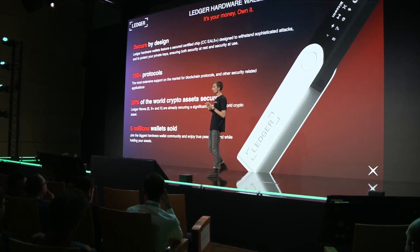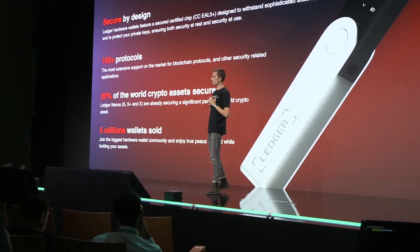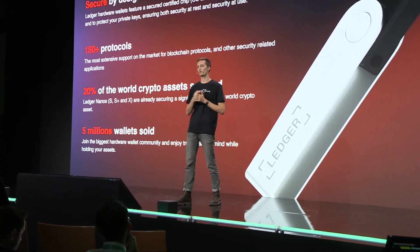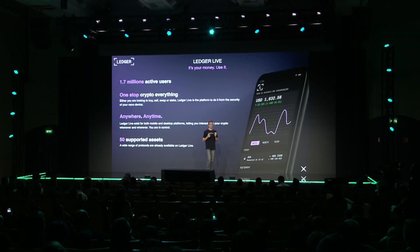Storing your keys safely is definitely crucial, but we believe at Ledger that being able to use your crypto in a safe and easy-to-use environment is also super important. That's why we also have Ledger Live. Ledger Live is our software solution, designed to work magically with the Nano to unlock its full set of features. We today have 1.7 million active users of Ledger Live and it's designed to be a real one-stop-shop for everything crypto.